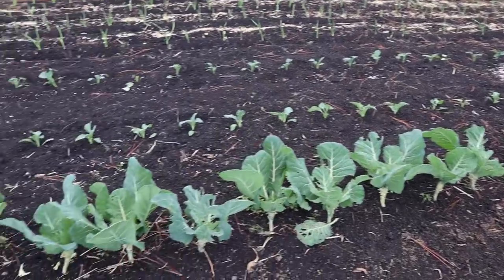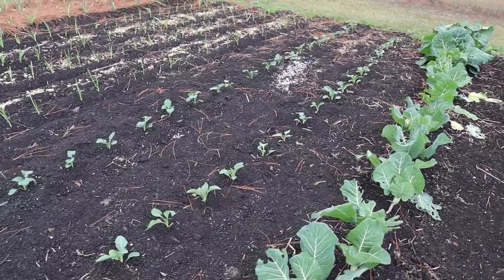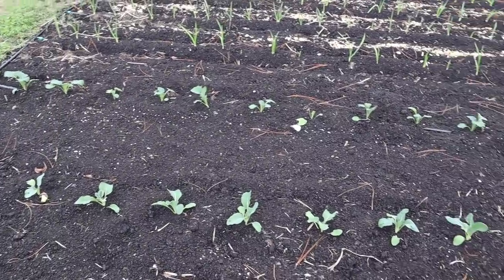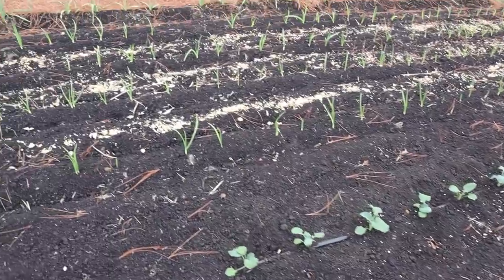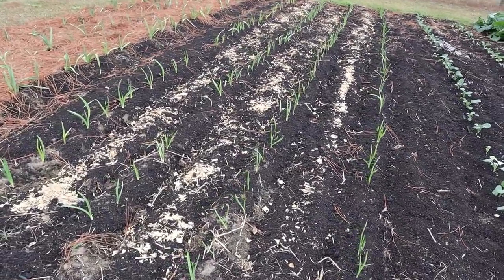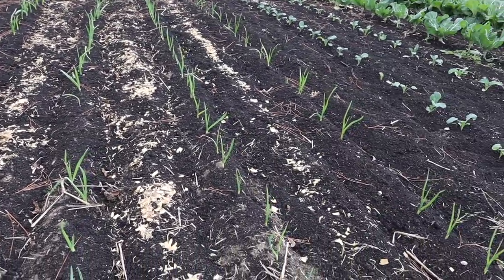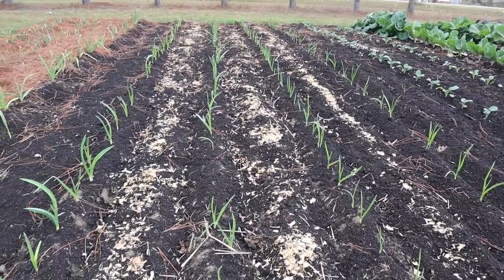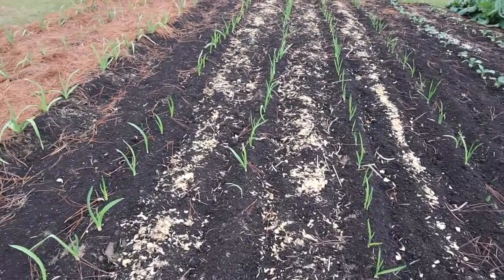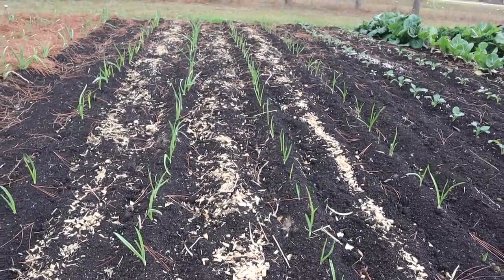We've got our collards right here, kind of recovering from their last picking — they'll be ready to pick again in a few weeks. Beside that we've got our second succession of broccoli and cauliflower — hasn't been too long since we put those transplants in the ground and they're starting to grow pretty good now. Over here is where we have all our garlic — four rows of softneck garlic. You can see those little wood shavings from cleaning out the chicken tractor's nesting box — I took that and sprinkled it along here, figured the garlic would like some extra nitrogen. We didn't get every single bulb to come up but we got most of them, and we've got pretty full rows for the most part, so I'm pretty happy with that.